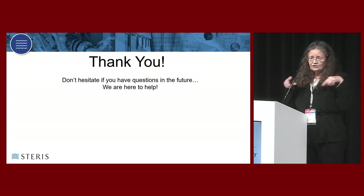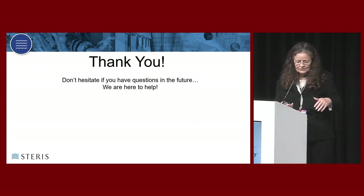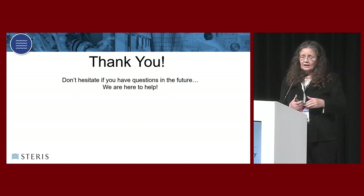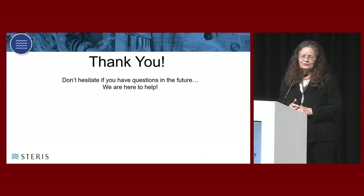I thank you for your patience and for being really patient at the end of the week. Steris's booth is right here at booth 740. We'd be pleased to answer any questions. The more you think about it, that's when the questions will happen - you'll have my contact information, so feel free to call anytime. Thank you.